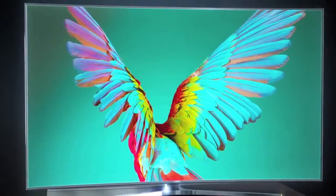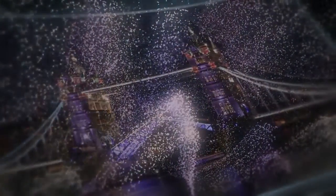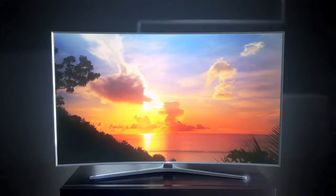The result is a picture that is so rich in color, so precise in its brightness and contrast, and so immersive. The SUHD TV is a picture you've never seen before.